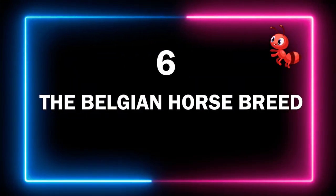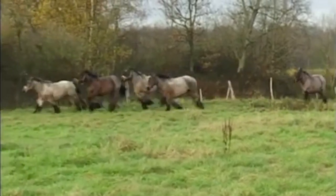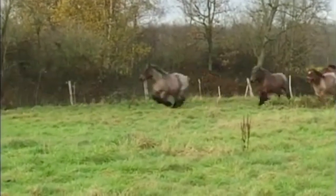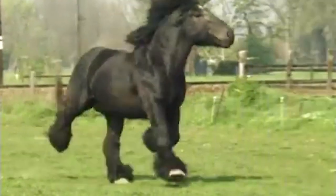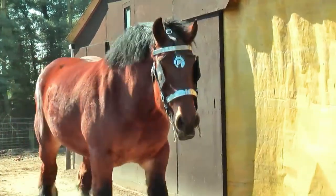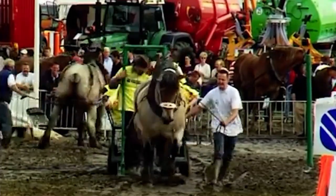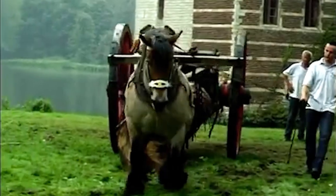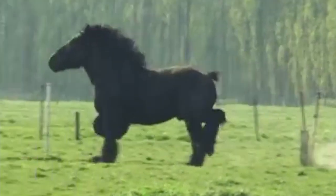Number 6 – The Belgian Horse Breed. If you need a really big horse, then the Belgian is the best you can get. These mighty creatures originated from the small European country of Belgium, but were developed into the modern breed in the USA. The Belgian horse is the most popular breed of draft horse, which is another way of saying workhorse. They're strong and docile, and that makes them such good workers.